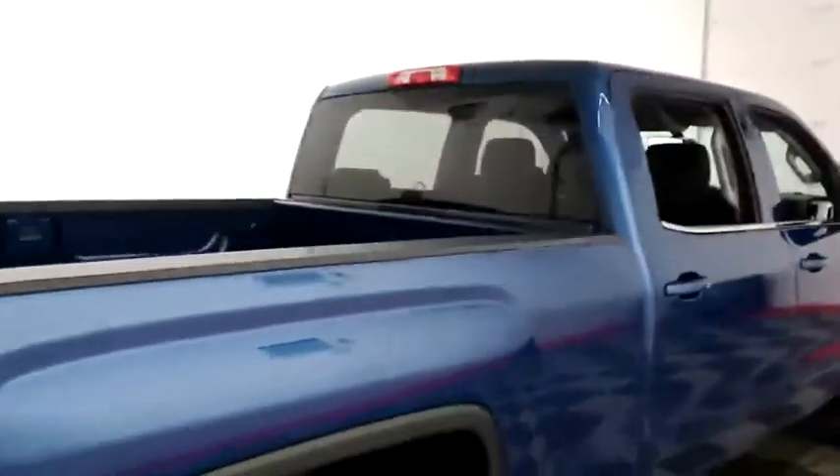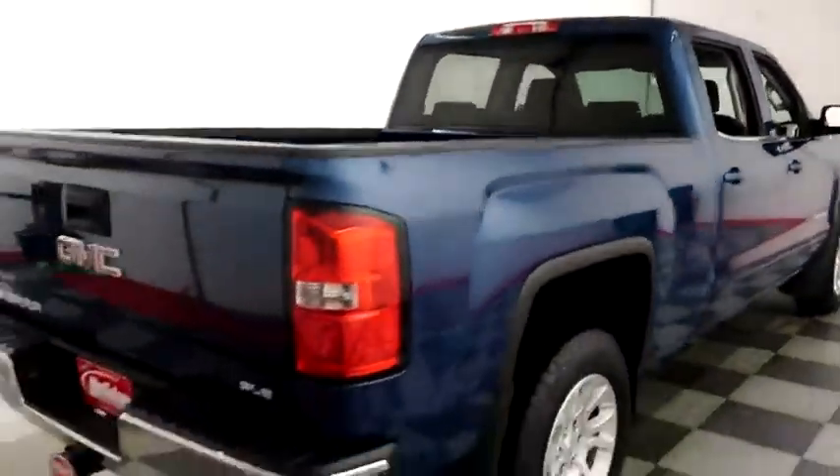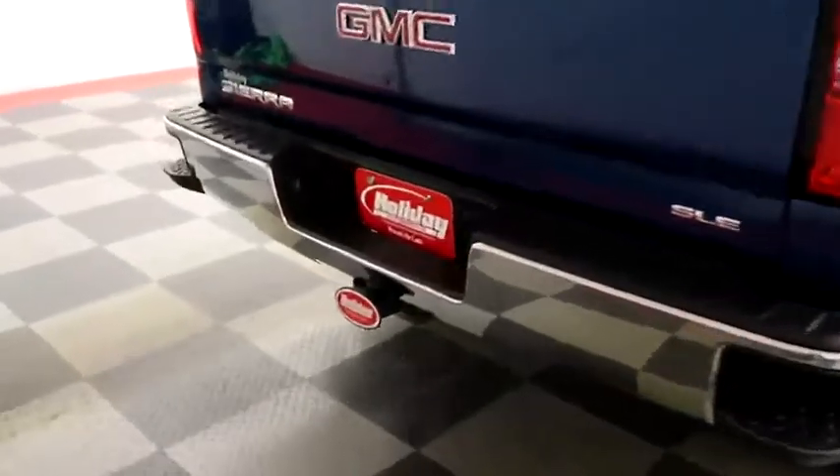One more look down the passenger side, then swinging around to the back end — you have a factory trailer hitch and a rear backup camera.